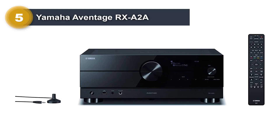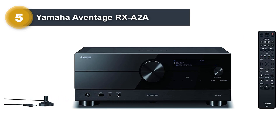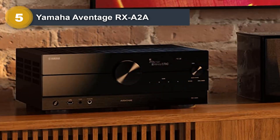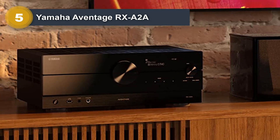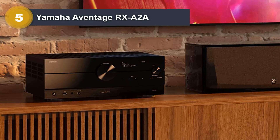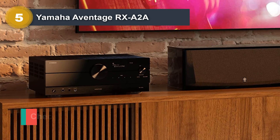The Yamaha RXA2A is compatible with high-res audio files up to 32-bit/192kHz, and HDMI 2.1 is also supported. If you like to stay on the cutting edge of AV support for your entertainment system, future updates will add support for things like 8K and the latest formats.